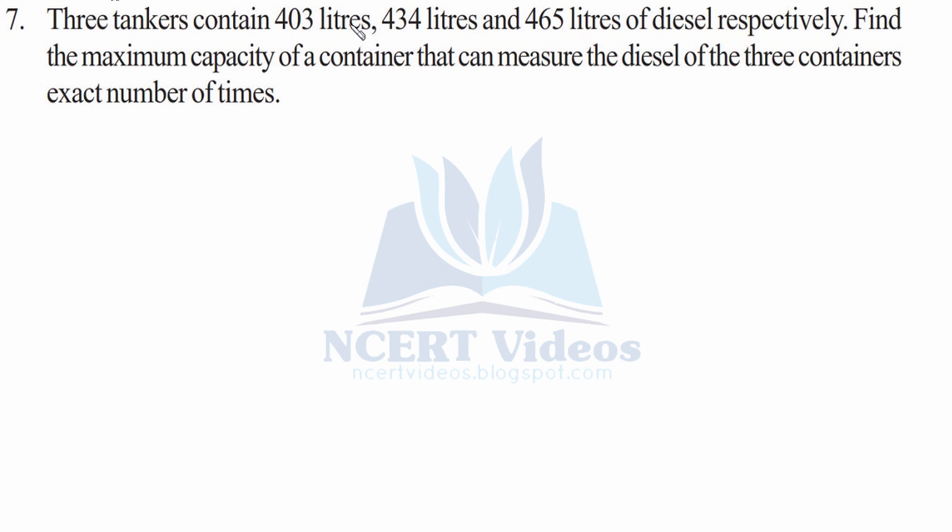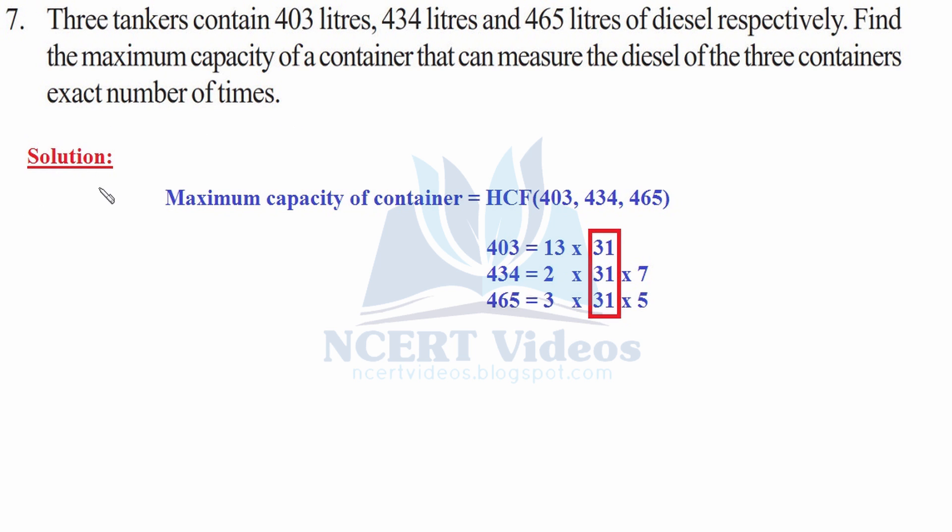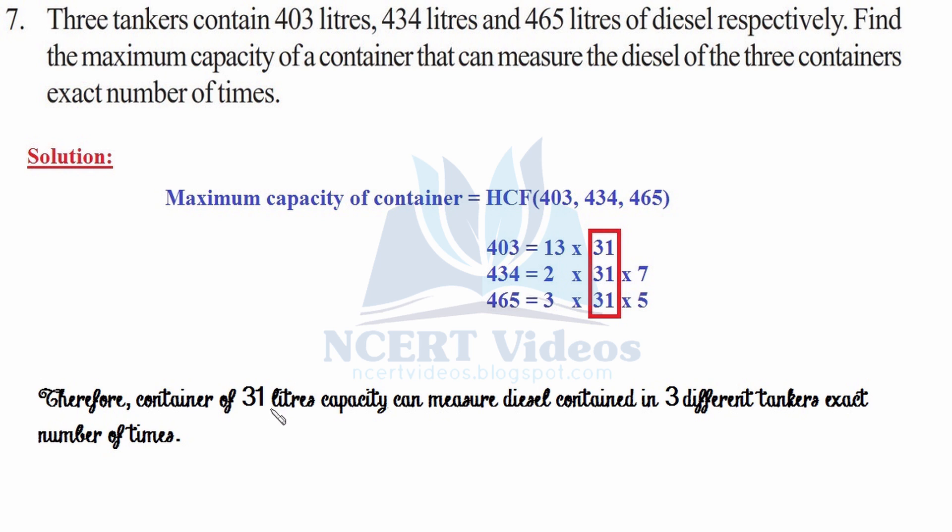Seventh: 3 tankers contain 403 liters, 434 liters, and 465 liters of diesel respectively. Find the maximum capacity of the container that can measure the diesel of the three containers an exact number of times — no fractions. The maximum capacity would be the HCF of 403, 434, and 465, which turns out to be 31.